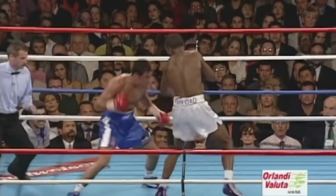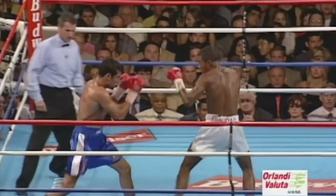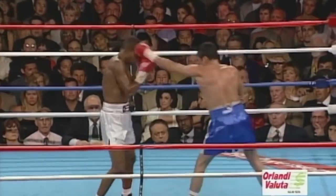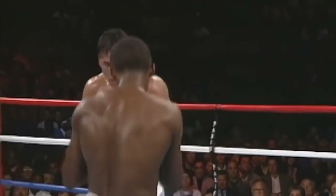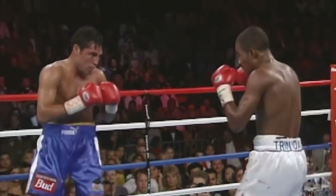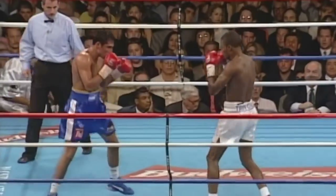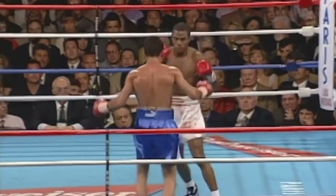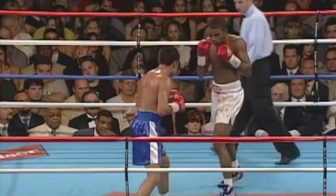But Oscar working that jab. Missed by Trinidad with the uppercut. Again De La Hoya sticking the jab out there. Good right by De La Hoya — and he got right back out again. He got close to Trinidad, moved to the right, and backed away. They have great respect for each other's punching power. Good right counter. De La Hoya really wants to counter Trinidad — every time he punches, counter. Good right by De La Hoya.